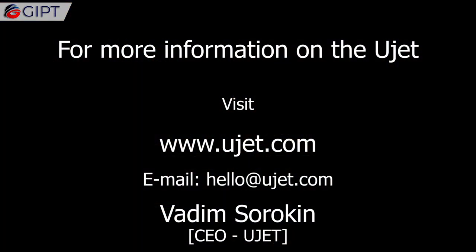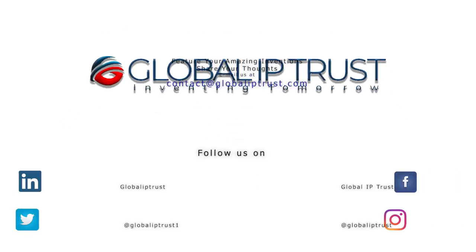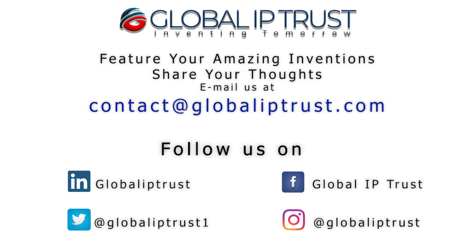For more information on the U-Jet, visit u-jet.com. Thank you for watching. If you enjoyed this video, please share and subscribe to our channel for more.